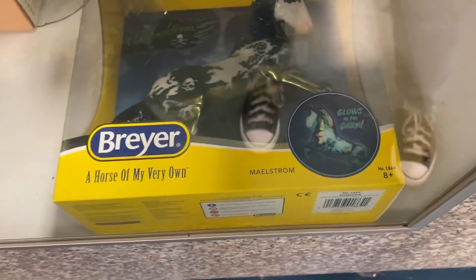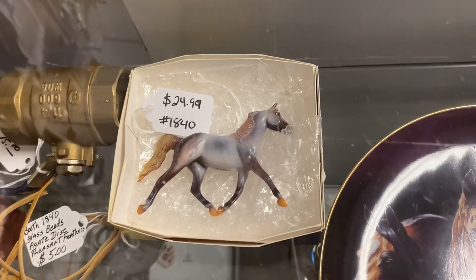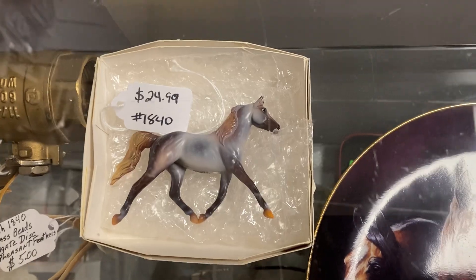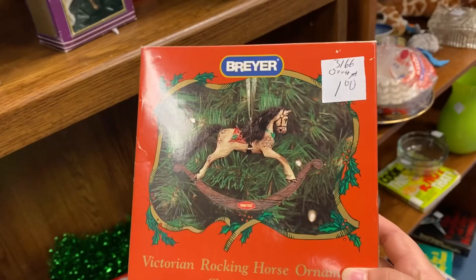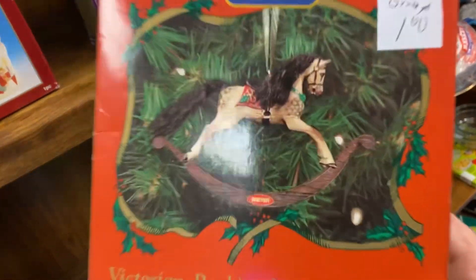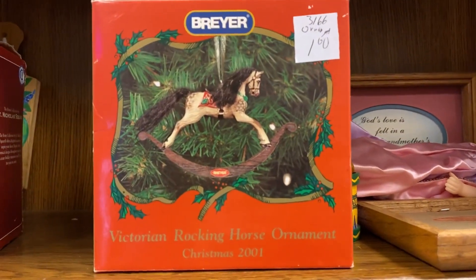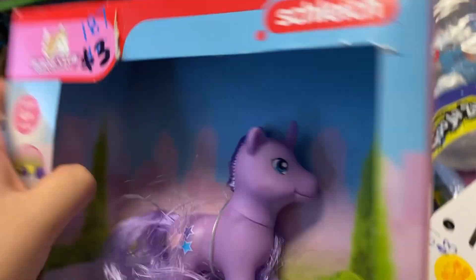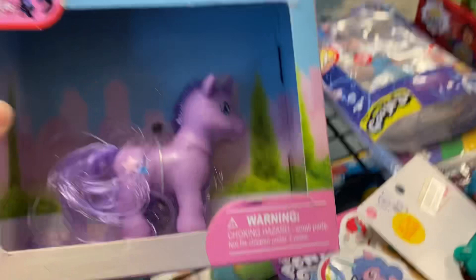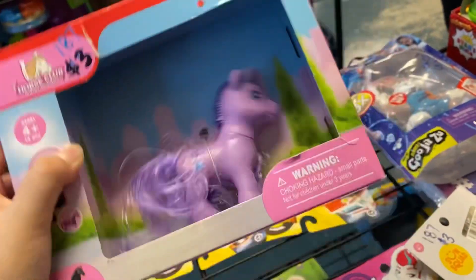They also had Maelstrom for like $100, so pretty overpriced for him. And then they had this cute little Collector Club Stable Mates set. Then this other booth had these two horses that have always been here forever. However, we found a little ornament — super cute, it was like a dollar, but it was broken inside. Then someone put a My Little Pony in a Schleich box, which I thought was super weird and confusing. Like, who does that?